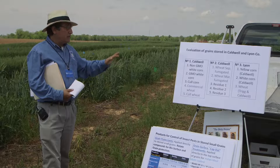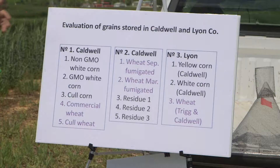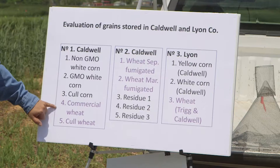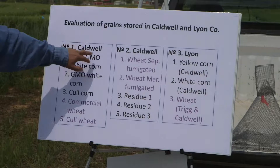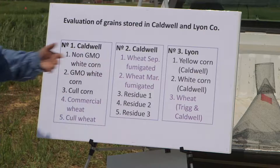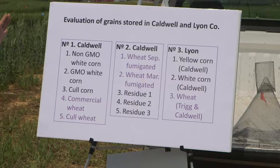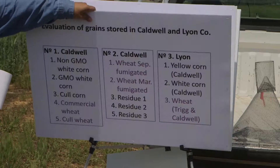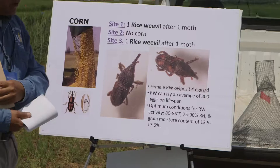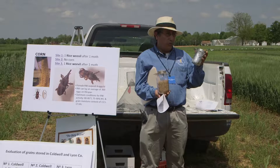As I mentioned, we did a sampling of grains from Caldwell County and Lyon County. In Caldwell County we had white corn, yellow corn, and wheat — different types of grains. We found commercial wheat and cool wheat, and then wheat that was fumigated in September and another fumigated in March, which was very interesting because it provides useful information. In Lyon County we had some yellow corn and also wheat. I was surprised by the results because it seems that the growers here are doing good work — I was expecting to find more insects.